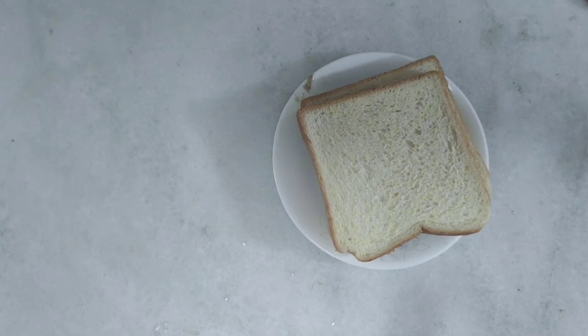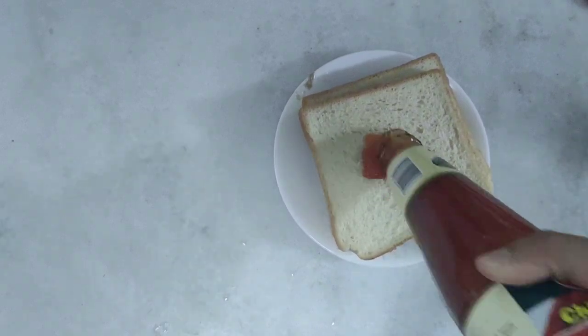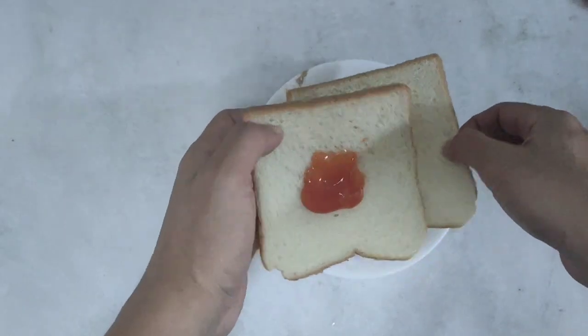Add a little bit. Things are expensive nowadays. I think so, this one cost about $5.65 if I'm not wrong.